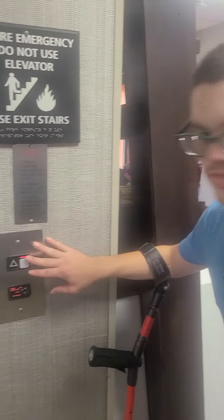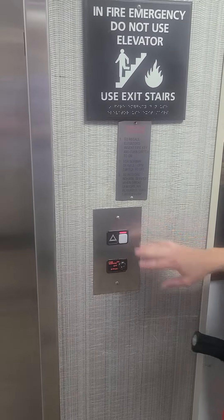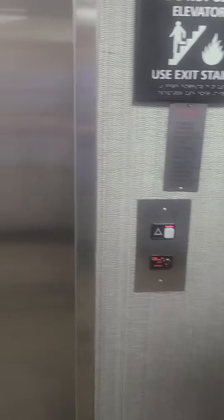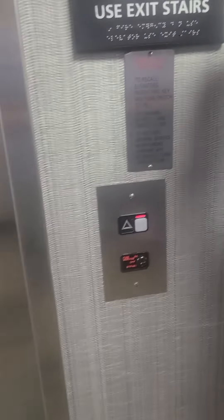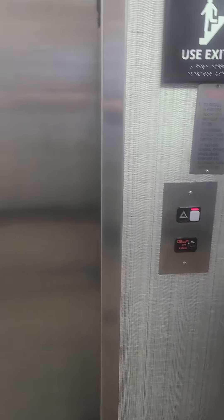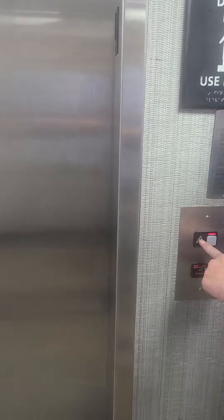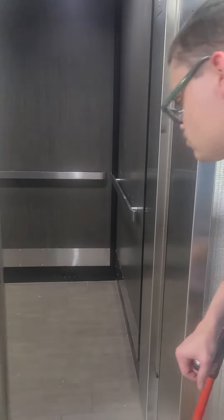This is the elevator at the Hampton Inn in Sunbury, Ohio. This is a Schindler with empty fixtures. Schindler with a low pitch chime.